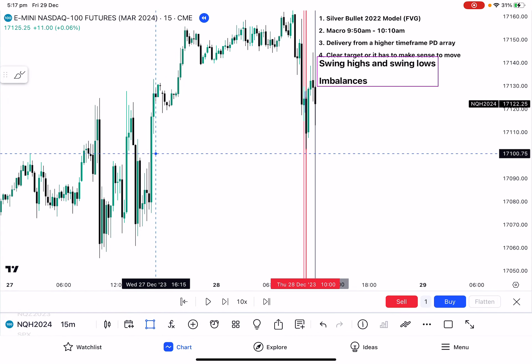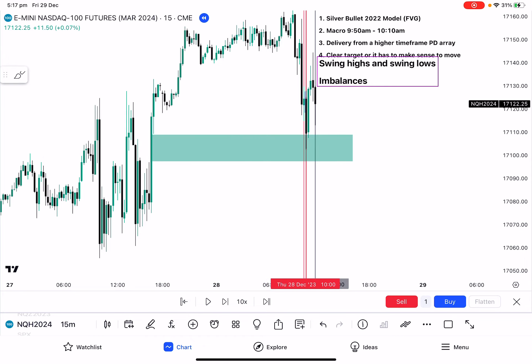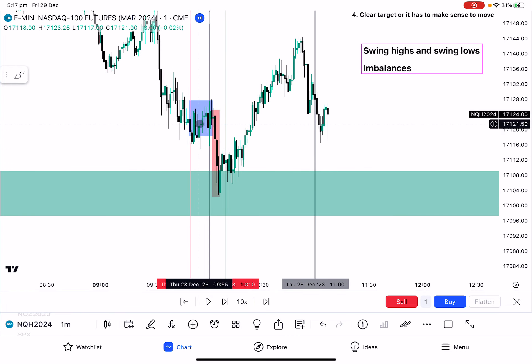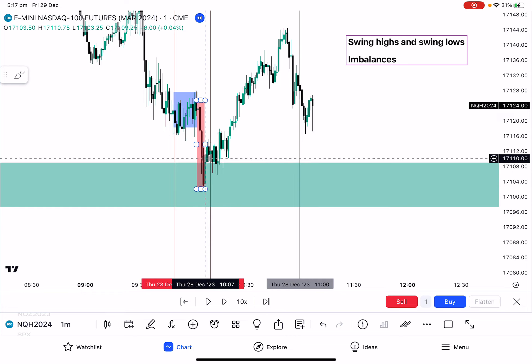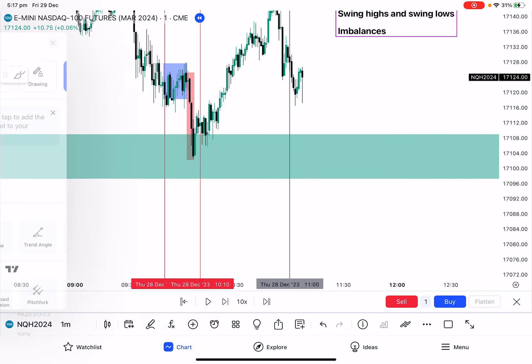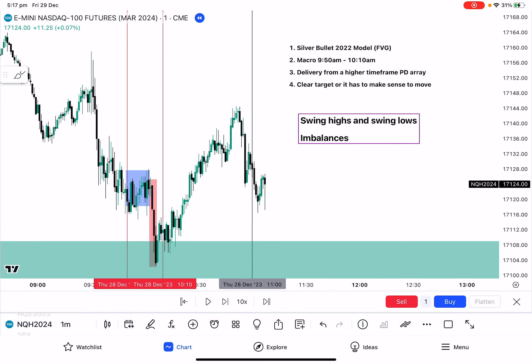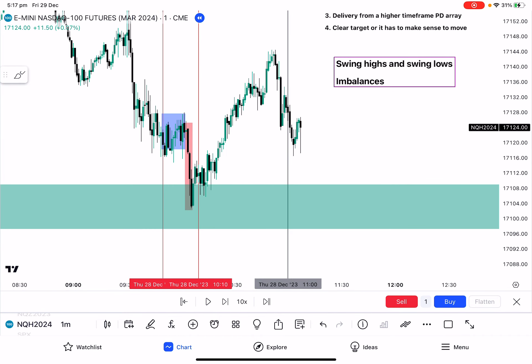Notice how you've got this bullish gap from this candle's high to this candle's low on the 15-minute — so there's this bullish fair value gap. Extending that across in time, if I go back onto the one-minute chart, notice how during that macro we accumulate, we come down and tap into that fair value gap. Each PDRA represents something different for me, and how price behaves in each PDRA gives me more or less confidence to actually execute a trade in that time period.